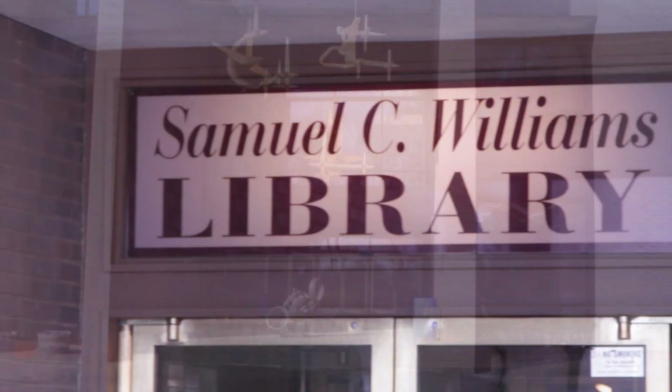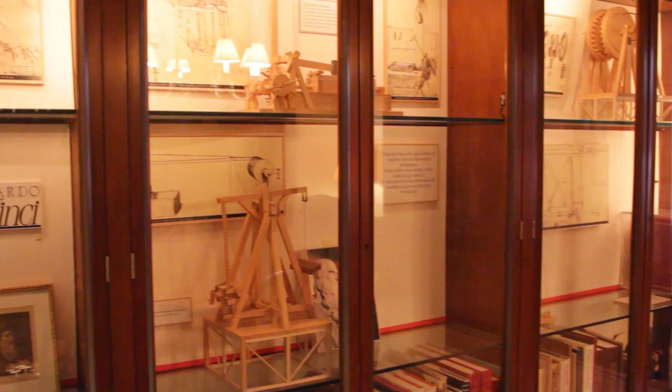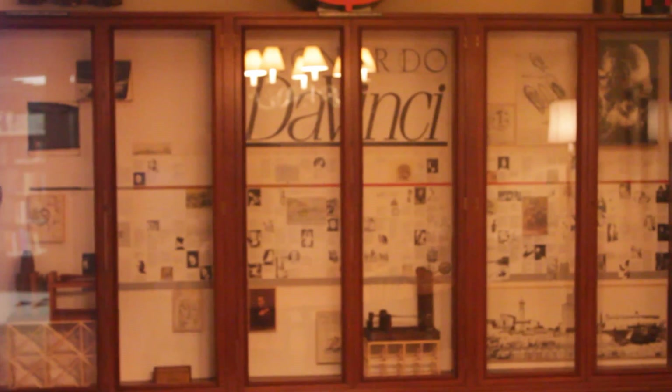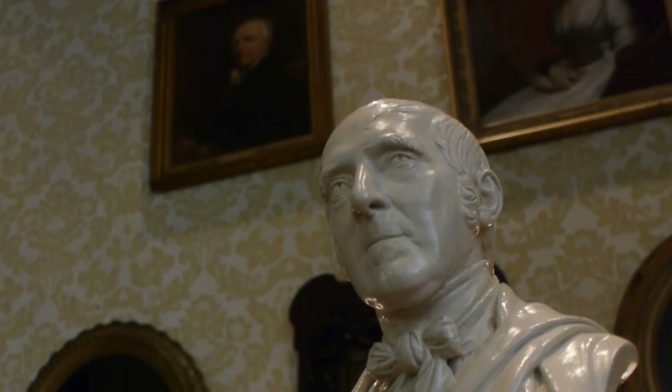For over 140 years, the library at Stevens has been collecting, cataloging and preserving historical items. The goal of Special Collections is to preserve the legacy items, to disseminate the information for researchers, students, alumni, and the world at large. The Leonardo da Vinci collection is one of the most amazing facsimile collections — any fine university will have a collection of artworks and scholarly works that exemplifies what it's all about.